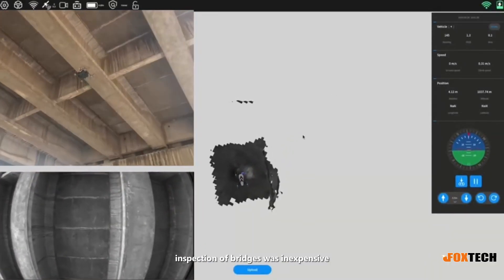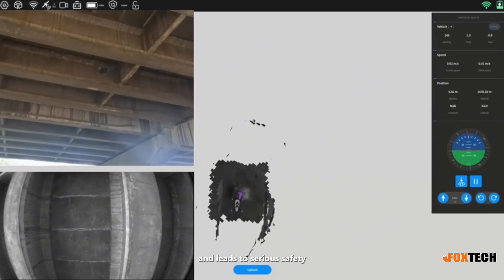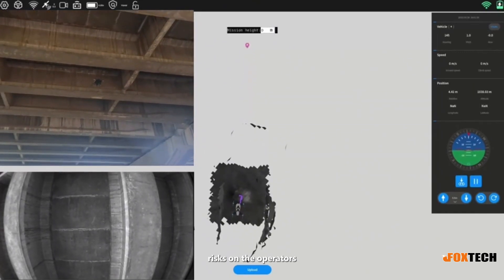Before drones, inspection of bridges was inexpensive and leads to serious safety risks on the operators.